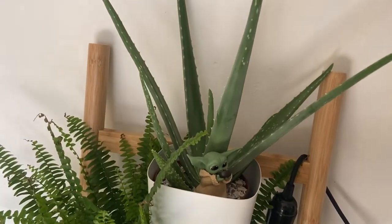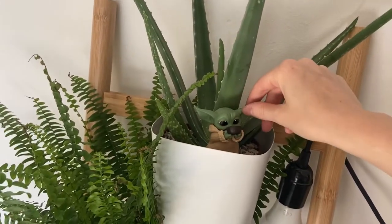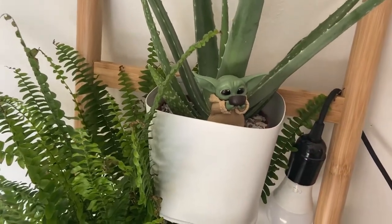The one above him is obviously an aloe vera plant, with a little Baby Yoda in it drinking broth, because I love Baby Yoda.